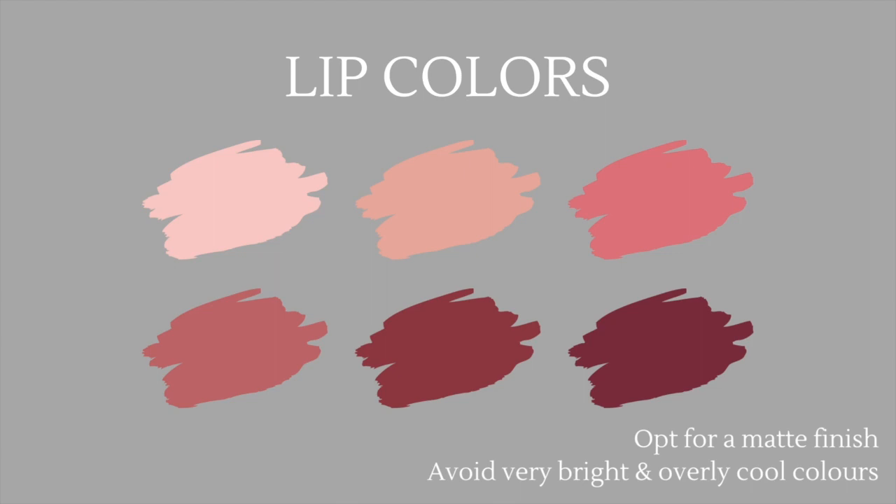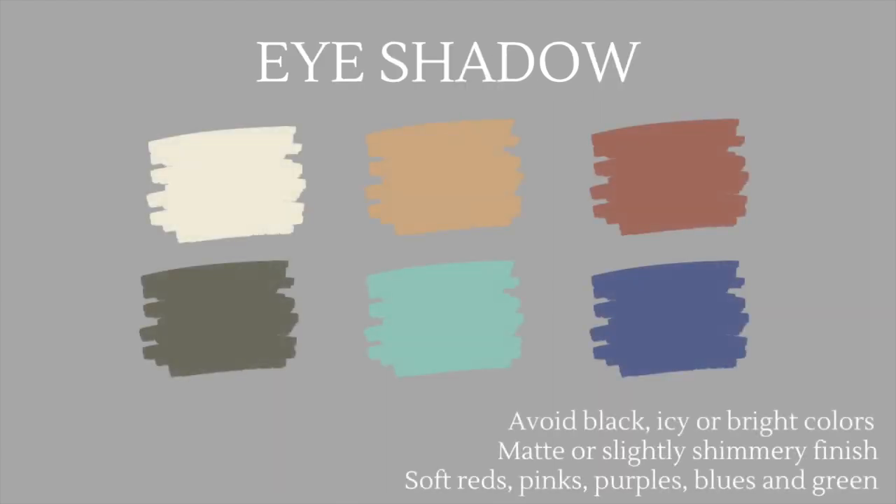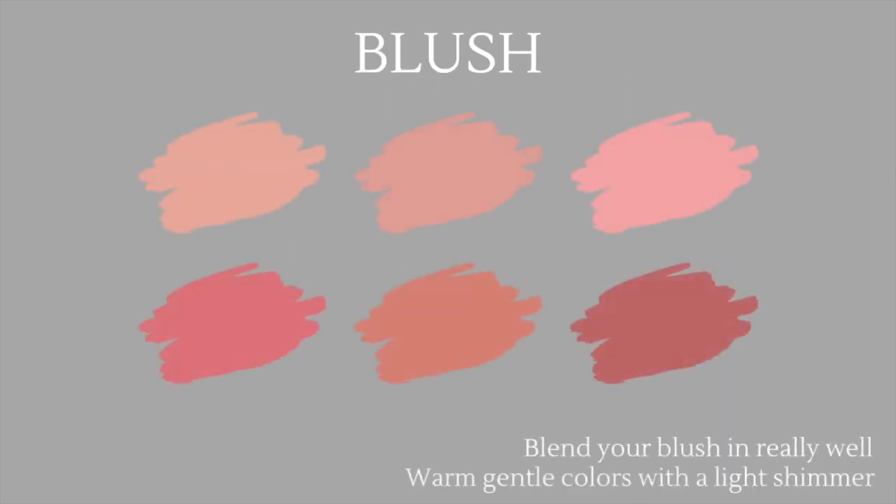Avoid very bright and overly cool lip colors, as these will clash with your overall warm complexion. For eyeshadow, definitely avoid black, icy, or bright colors — instead go for soft reds, pinks, purples, blues, and greens with a matte or slightly shimmery finish. For blush, follow the same rules as lip color: try warm, gentle colors with a slight shimmer, and make sure to blend your blush well because even soft colors can look harsh if not blended correctly.